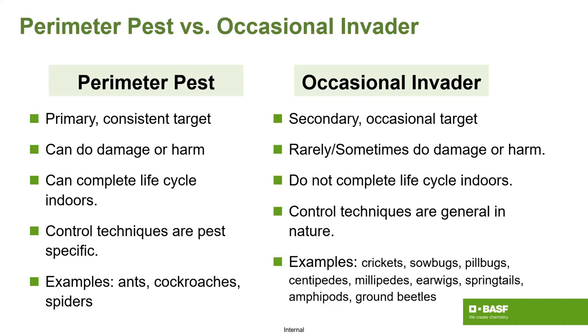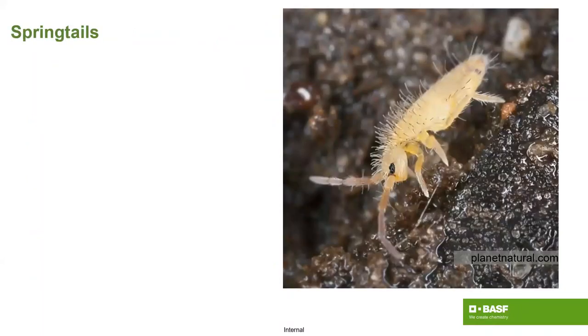Occasional invaders are typically the secondary target. By name, they are an occasional target — sometimes or rarely causing damage or harm. They don't complete their life cycle indoors; at best they complete part of it. Control techniques tend to be more general in nature. So we'll work ourselves into more specificity with the upcoming species.